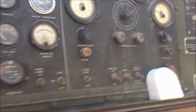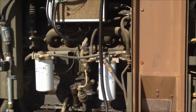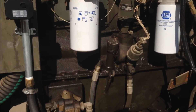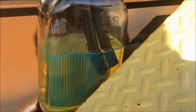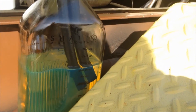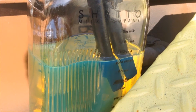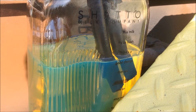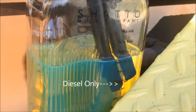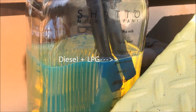Here we go. There's our buzzer. Alright, let's see where we're at.